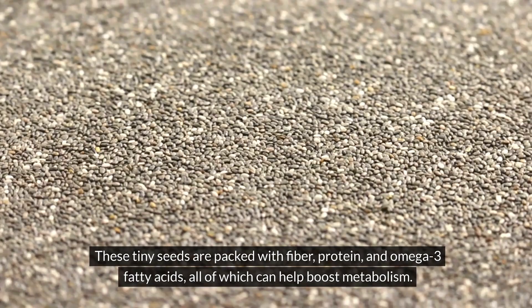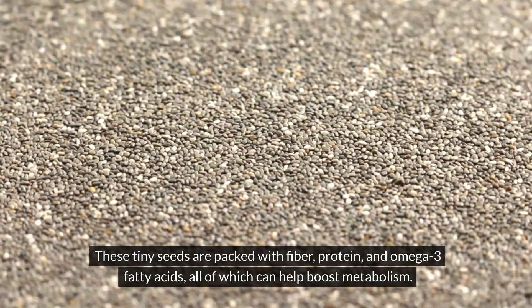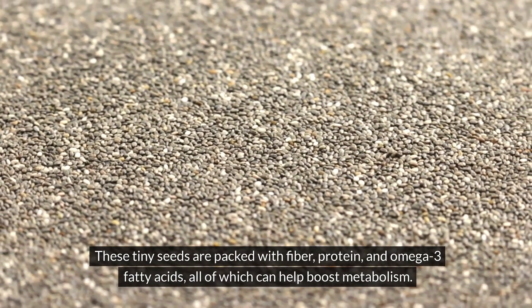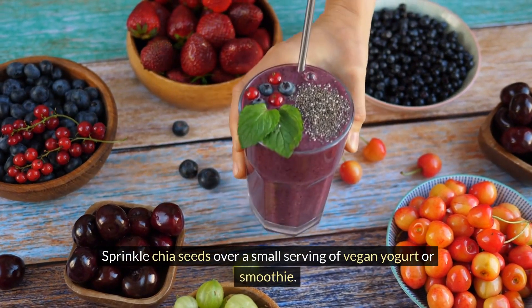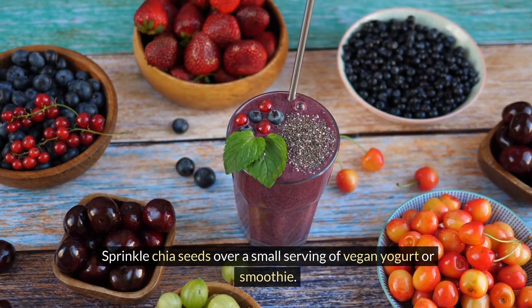Chia seeds. These tiny seeds are packed with fiber, protein, and omega-3 fatty acids, all of which can help boost metabolism. Sprinkle chia seeds over a small serving of vegan yogurt or smoothie.